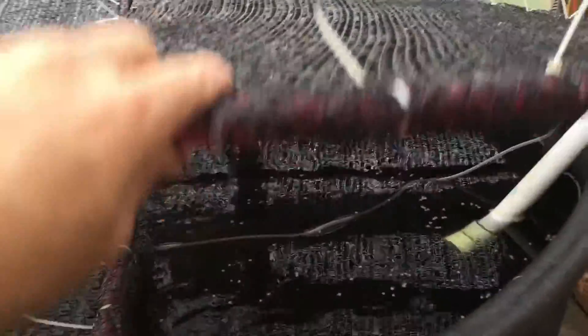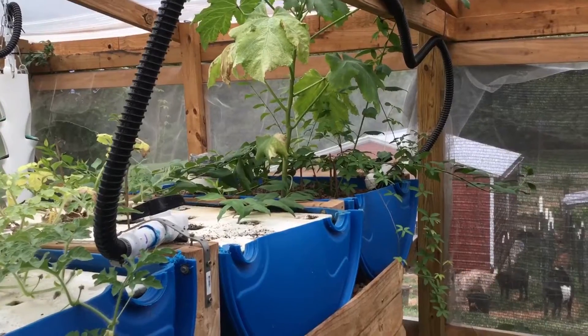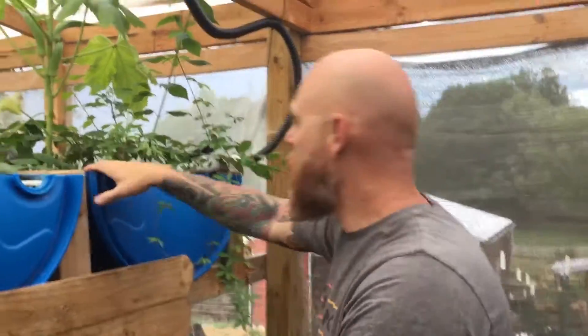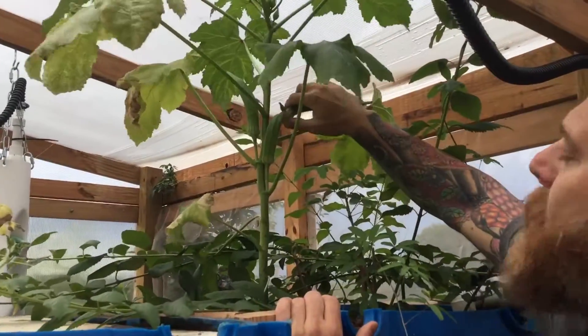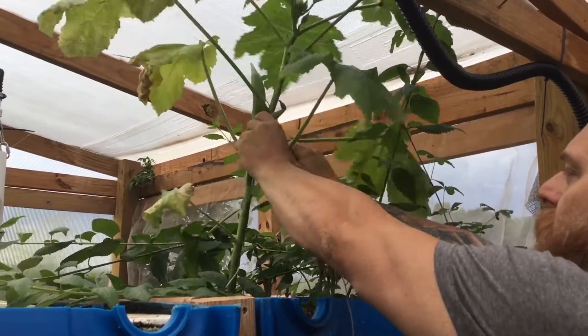We've got some okra inside — I'll show you the inside beds for the aquaponic system. We've got some okra that we're going to pick today. I'm not a big okra fan myself, but we'll let the wind and taste be the judge of whether it's any good or not.